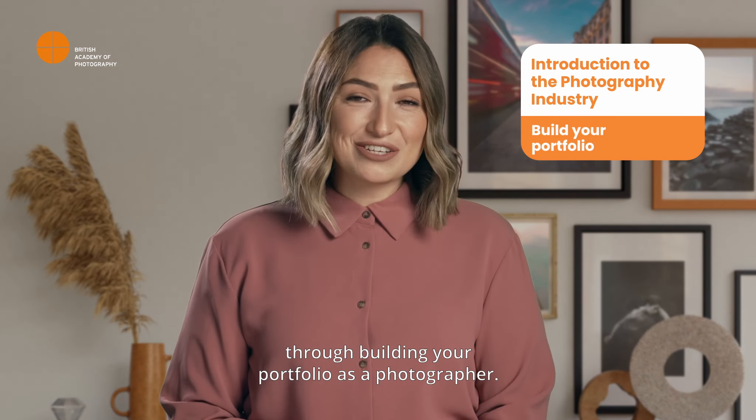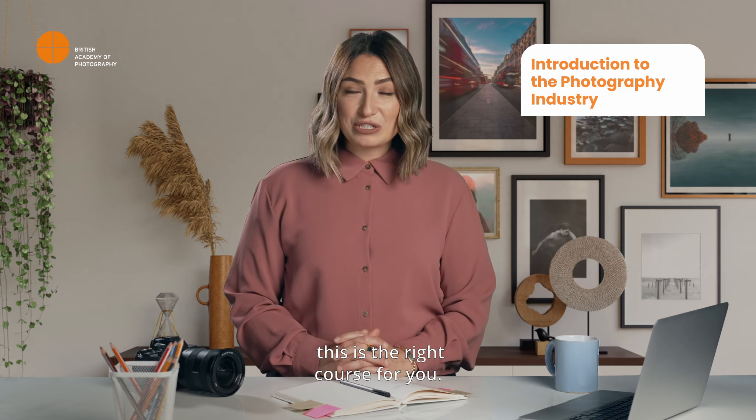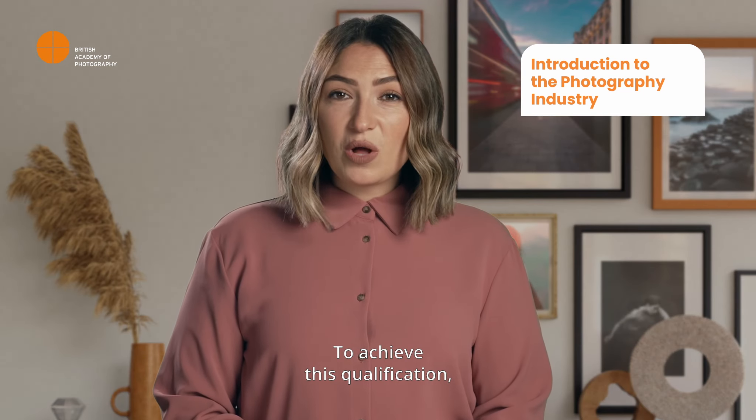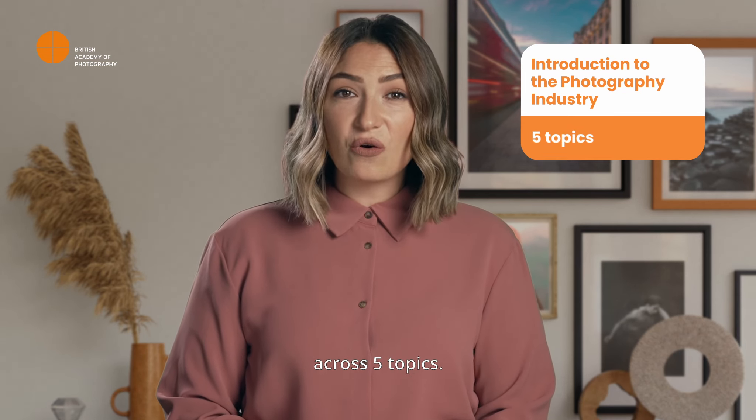If you are uncertain at this stage about starting a career in photography and want to learn more, this is the right course for you. To achieve this qualification, you must successfully complete 10 practical assignments across five topics.